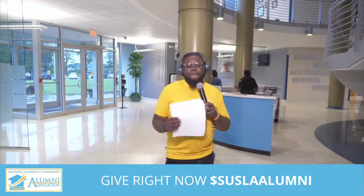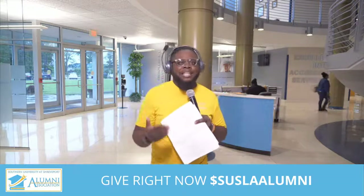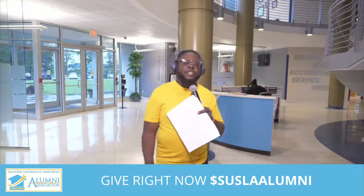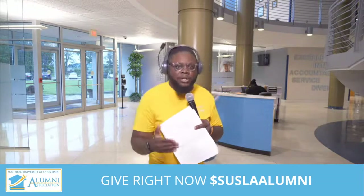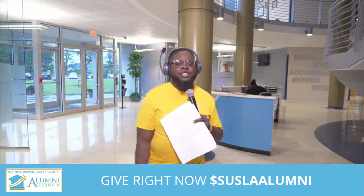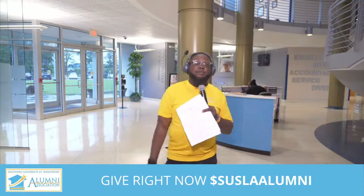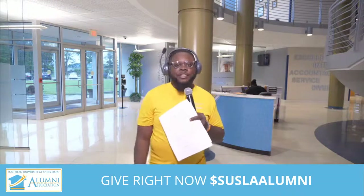We always want to recognize our chancellor, Dr. Rodney Ellis, who's an ex-officio member of our board of directors, as well as Ms. Stephanie Rogers, chief advancement officer, also an ex-officio board member. And Dr. Melville Williams, vice chancellor of Enrollment Management and Student Affairs. Listen, we want to take you on a tour because many of you are asking: what am I giving my money to? What are students coming to? Where is this beautiful campus? We want to take you on tour so you can see the great campus of Southern University at Shreveport.